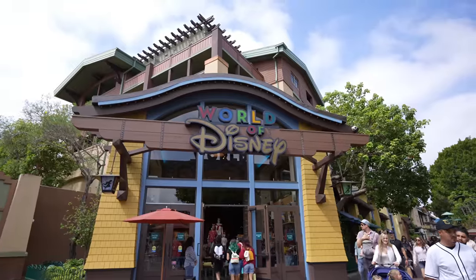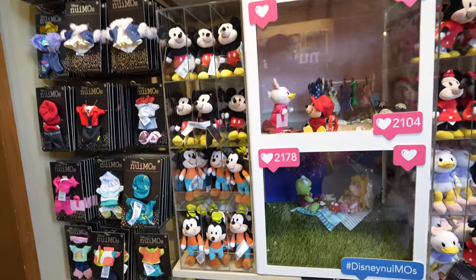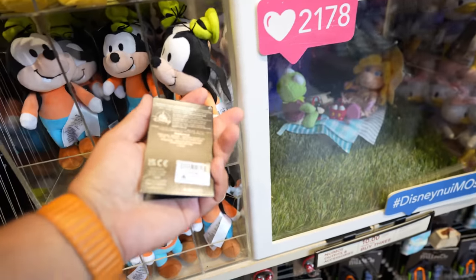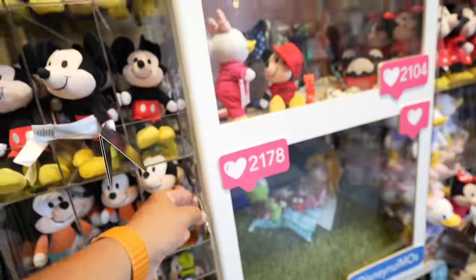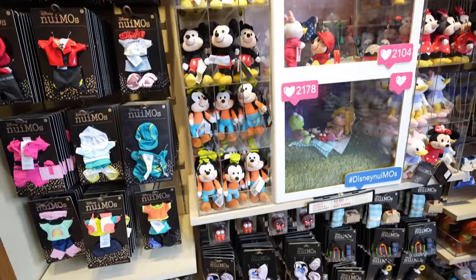That was basically it for the Disney Dress Shop — not a whole lot going on. It's been a pretty slow morning so far but we still have one more stop and that's World of Disney. I just wanted to show you guys the new Emo section really quick. I feel like I haven't seen anything new in a while — I think the latest thing is probably Goofy, and in case you're looking for him he is $19.99. That's basically it for the new Emo section — I hope we see more stuff coming in like more plushes and some accessories.